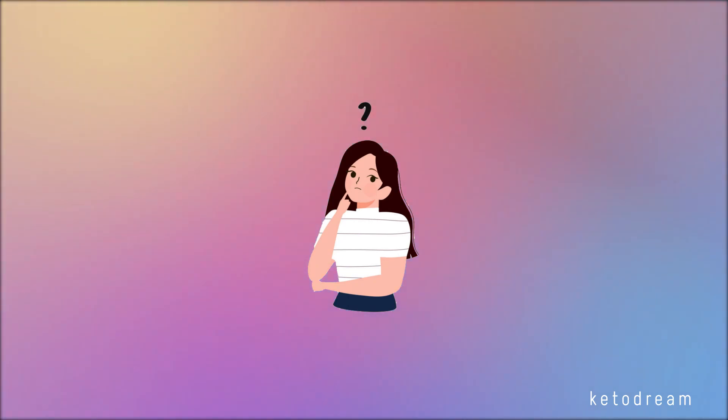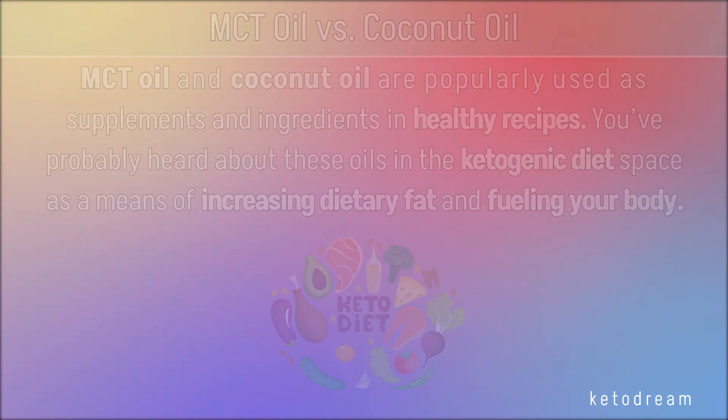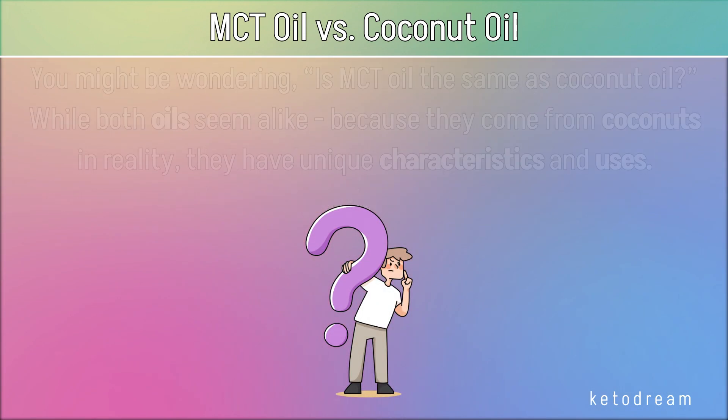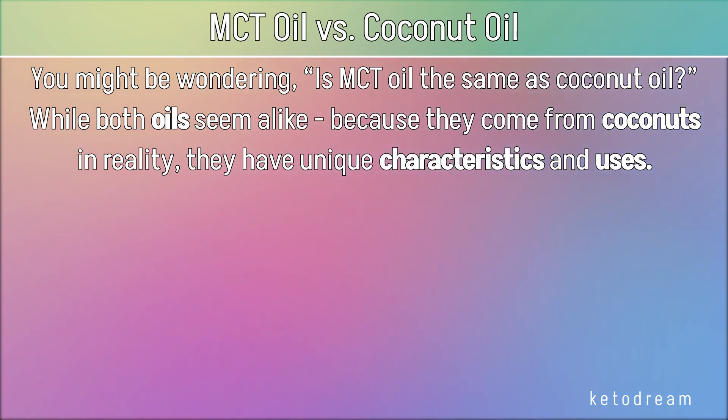Hello, I'm Rachel from KetoDream and today we'll talk about MCT oil versus coconut oil. MCT oil and coconut oil are popularly used as supplements and ingredients in healthy recipes. You've probably heard about these oils in the ketogenic diet space as a means of increasing dietary fat and fueling your body. You might be wondering, is MCT oil the same as coconut oil? While both oils seem alike because they come from coconuts, in reality, they have unique characteristics and uses.